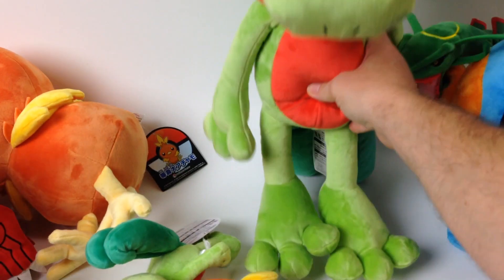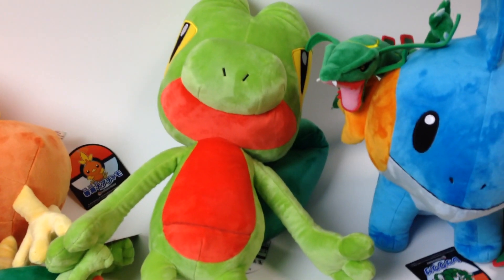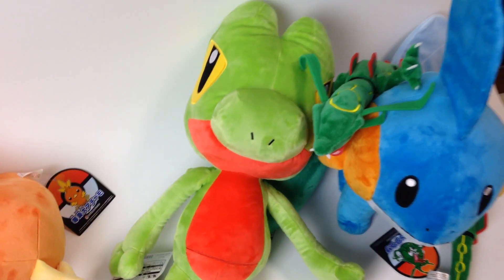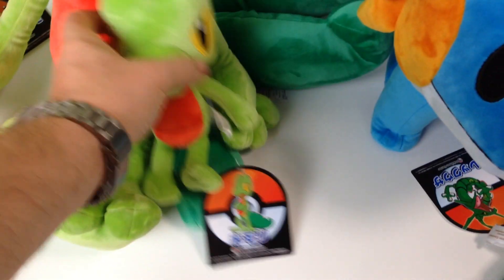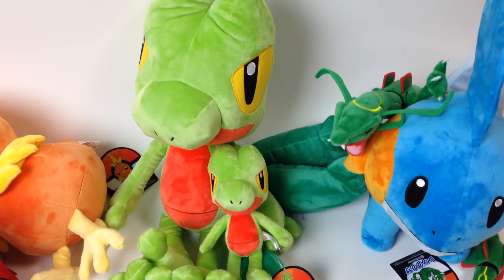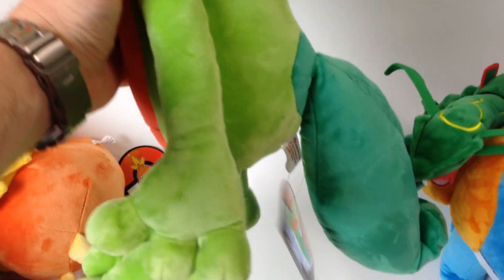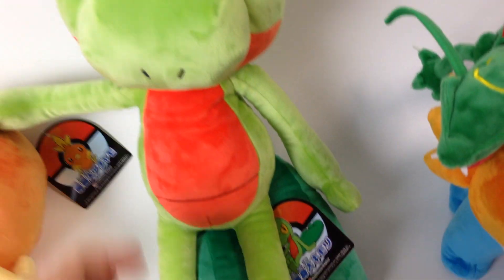Next we have the large Trico — he's the biggest one by far. He stands real tall but will not stand up on his own because his legs are real wobbly. He's actually quite big, as you can see compared to the little version. He's also very soft, his tail moves, and his arms will move.